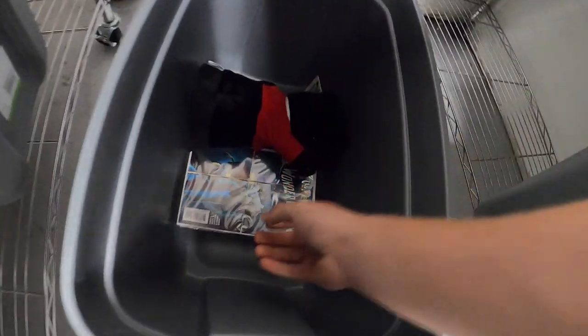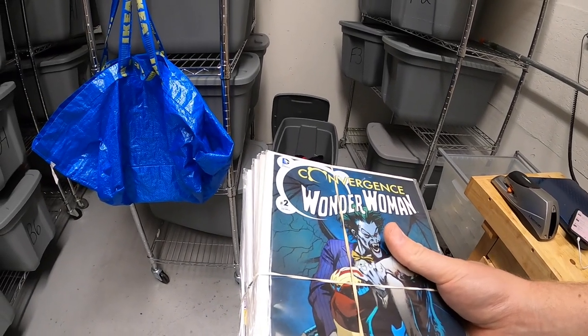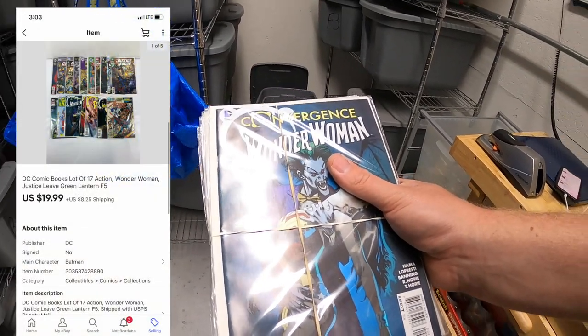Next, more comic books — and I think this is the last of the comic books I got from that garage sale lot. I paid $15 for all of them and there were about 80 comics or so, and with this sale I think it brings me over the $100 mark. These sold for $19.99 plus shipping.